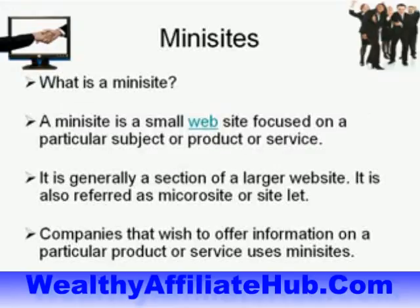What is a mini site? A mini site is a small website focused on a particular subject, product, or service. Generally it's a section of a larger website. It's also referred to as a micro site or a site-let. Companies that wish to offer information on a particular product or service use mini sites.